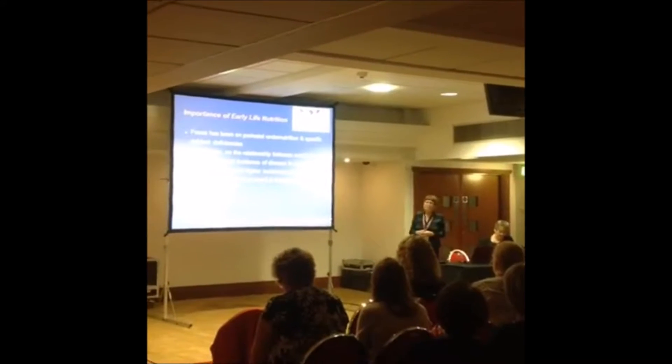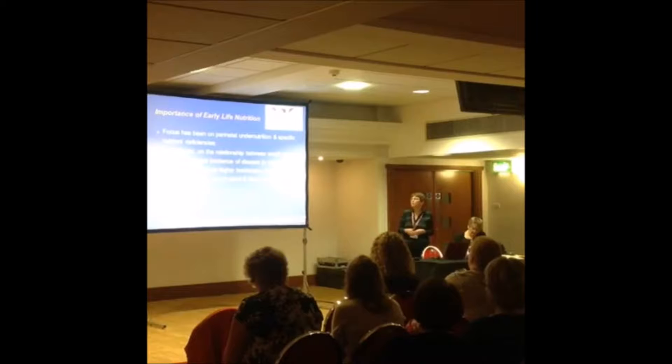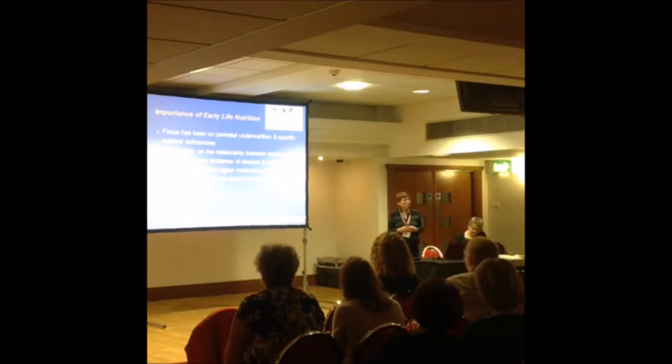The focus on early life nutrition has traditionally centered on perinatal undernutrition and specific nutrient deficiencies, particularly the link between small size at birth and increased incidence of disease in adult life. However, it's now recognized that higher instances of disease occur in both those born small and those born large, so it's not just small-for-dates babies that are affected.